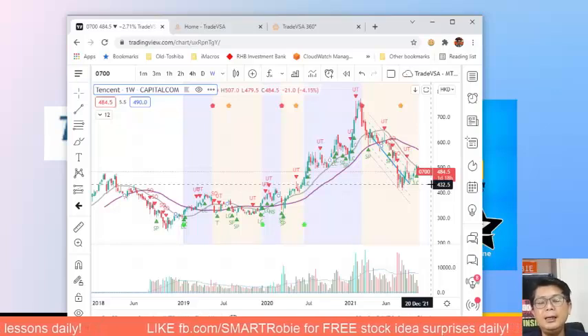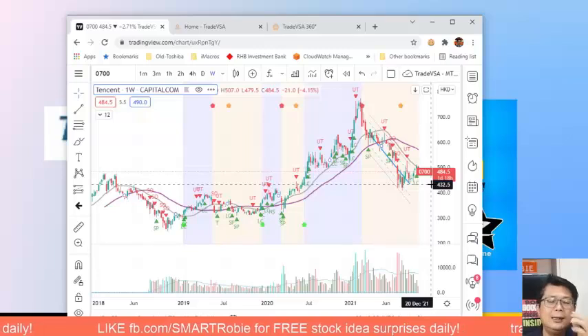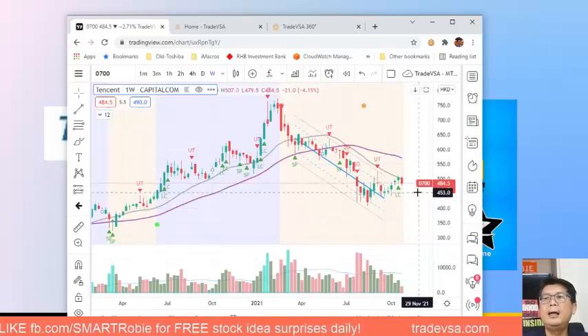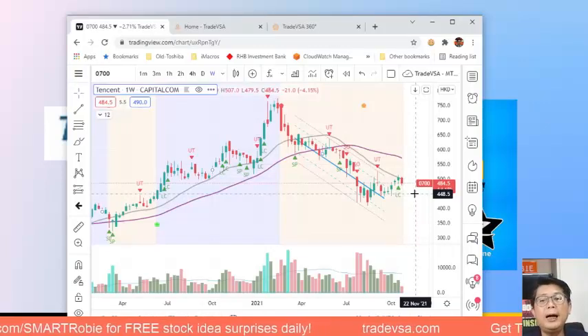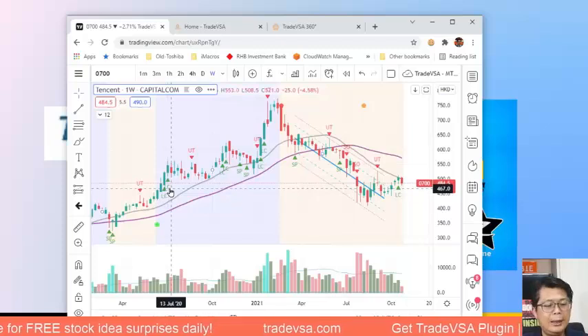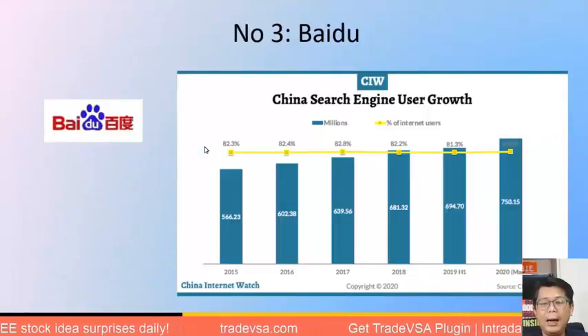Tencent with its dominant position in China will continue to dominate the scene, but we don't know what regulations are coming. Many large American institutions are avoiding it for now, with exceptions like Charlie Munger. Tencent is currently hitting resistance and may come back down. Learn to buy on the support level or when you see a green pentagon on the weekly chart — the last green pentagon on the left side really did pay dividends.